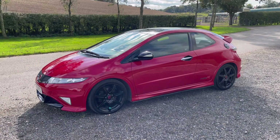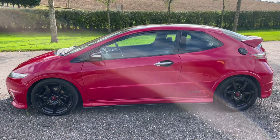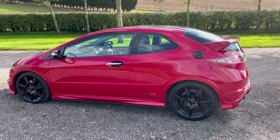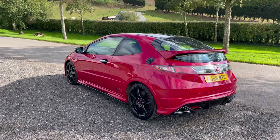This particular one has 123,000 miles and it's a four-owner vehicle, currently awaiting its MOT. Of course, it will have a year's MOT once the car is ready to be sold.